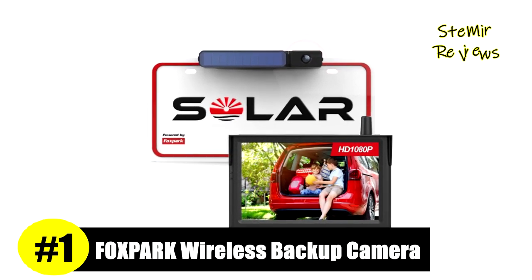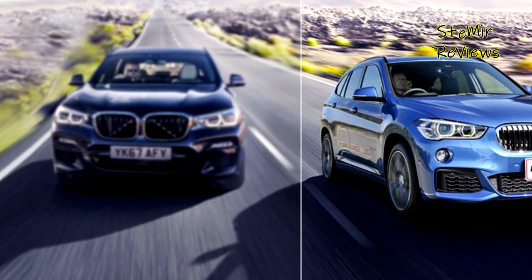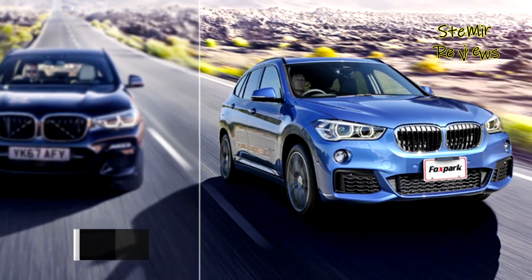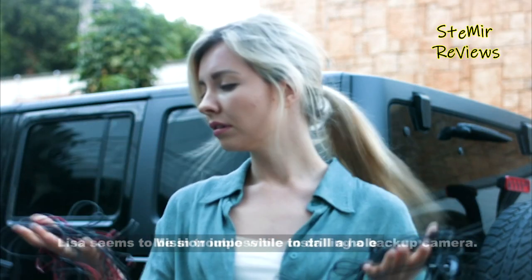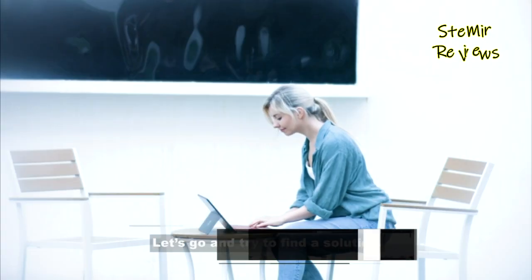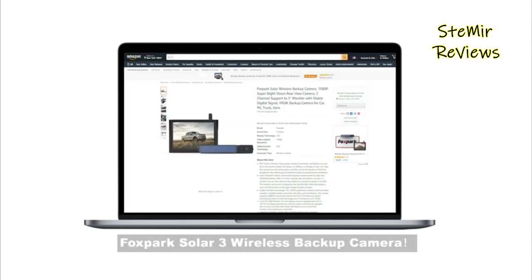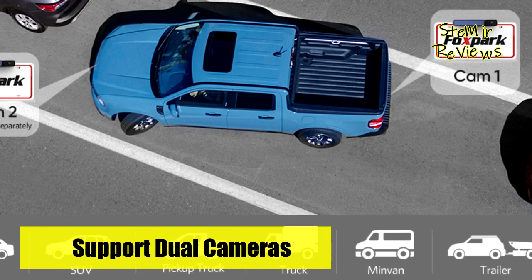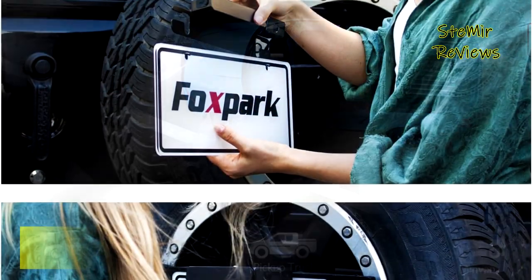The number one product is from the Foxpark brand. Zero wiring, zero drilling — powered by a built-in battery and sunshine, with no need to wire to the reverse light. You don't need to pay $200 for professional installation; everyone can install this solar wireless backup camera in minutes. It supports two charging methods: solar charging and USB charging. The HD wireless rear view camera, wireless transmitter, a 3,350 mAh rechargeable battery, and solar panel are all integrated into one unit. The Solar 3 wireless backup camera system for trucks is equipped with a 1080p image sensor and a 5-inch FHD LCD screen.